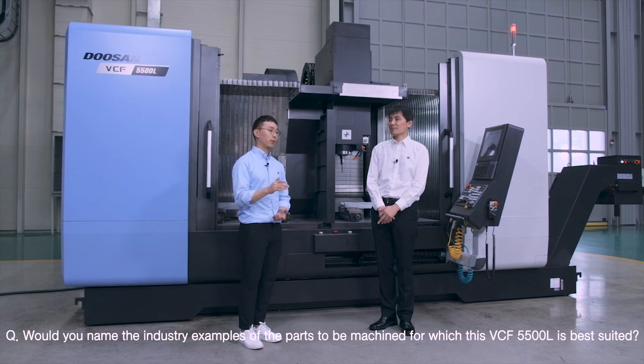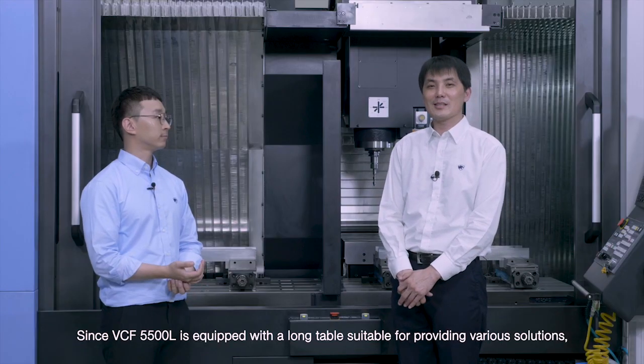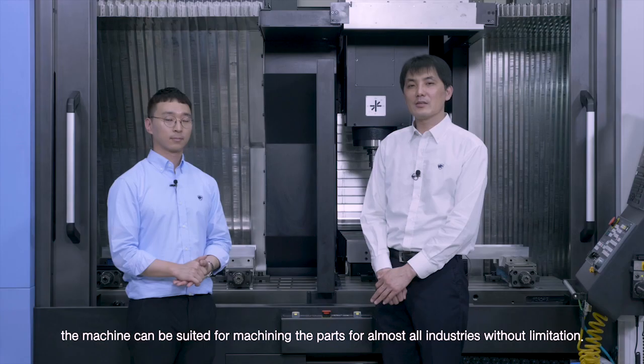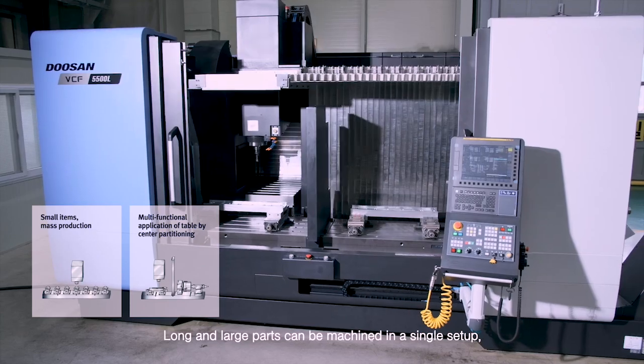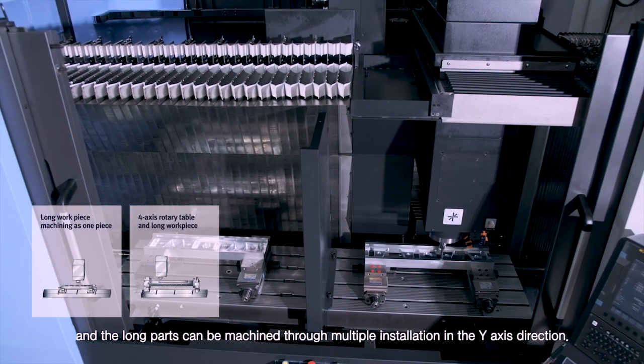Would you name some industry examples of parts to be machined for which the VCF5500L is best suited? Since VCF5500L is equipped with a long table suitable for providing various solutions, the machine can be suited for machining parts for almost all industries without limitation. Long and large parts can be machined in a single setup, and long parts can be machined throughout multiple installations in the y-axis direction.